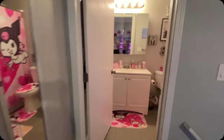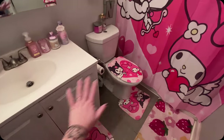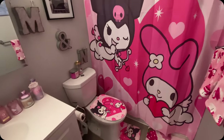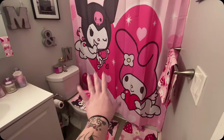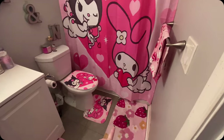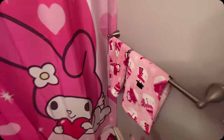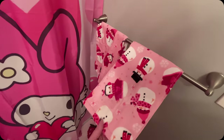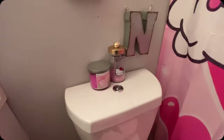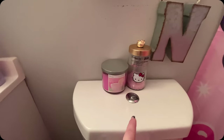I think maybe I'll start in the bathroom. So this is the bathroom. This My Melody set is from Amazon. So is this rug as well with the strawberries on it. These hand towels were from Burlington. Adorable. And then I also have the Hello Kitty bath crystals — I think I found this at TJ Maxx or Marshalls.